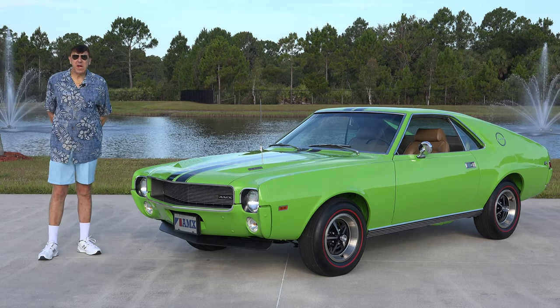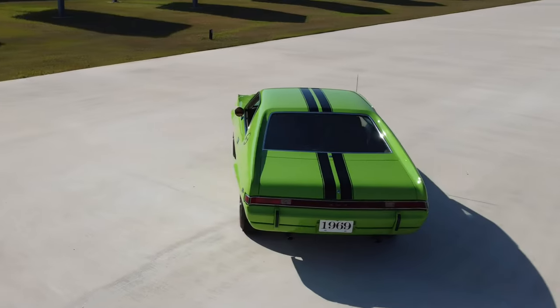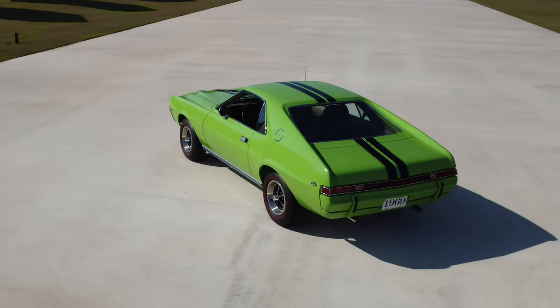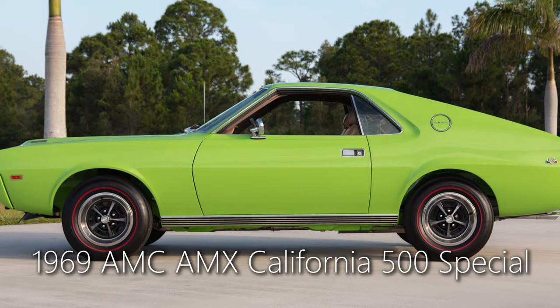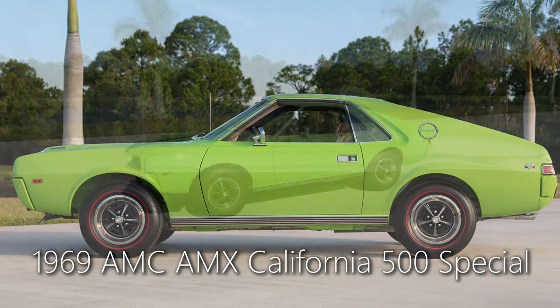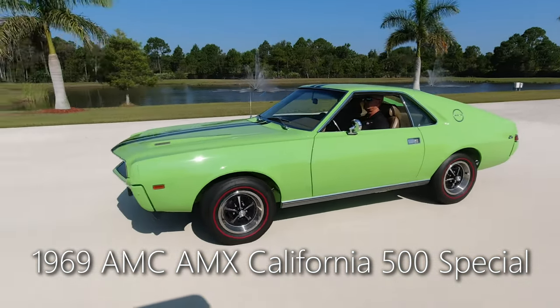Good morning from the American Muscle Car Museum here in Melbourne, Florida. What we have out today is a really beautiful color vehicle — it's a 1969 AMC AMX California 500 Special.